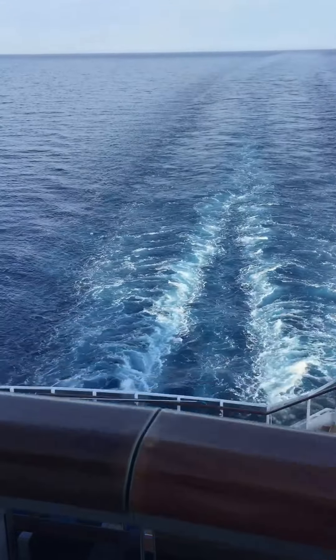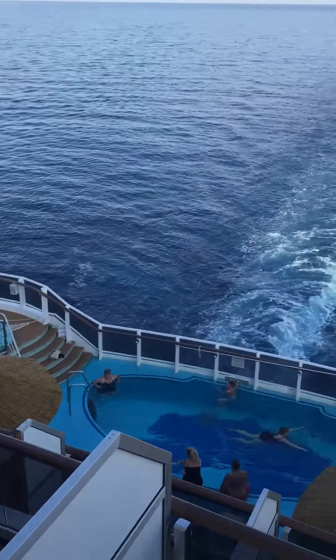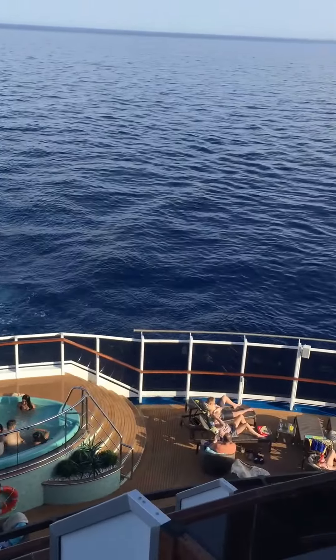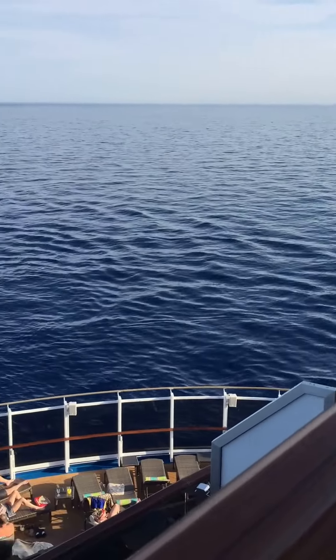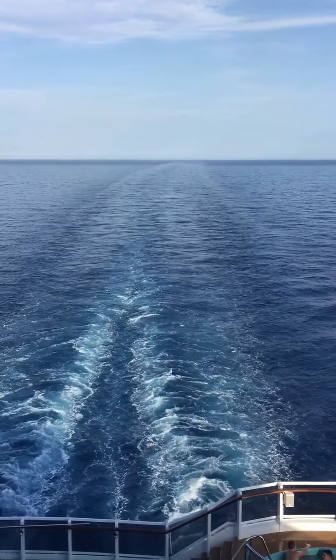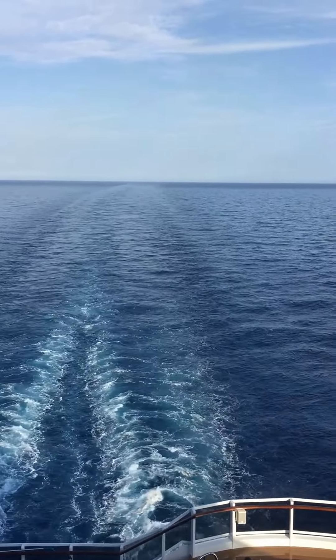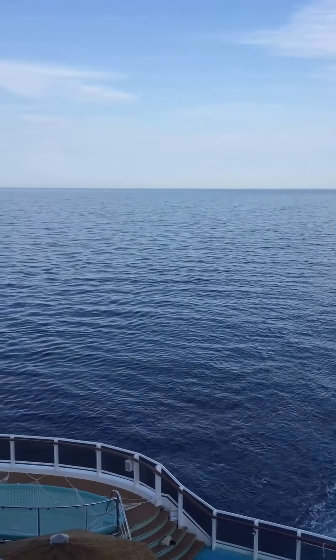You'll also notice we have the view of the Havana area, where they have a big pool, big hot tub, and lounge chairs. That's only accessible to those people that book a Havana stateroom until about 5 p.m. After 5 p.m., you have no way of getting in the hot tub because it's usually filled with teenagers playing the game of how many teenagers can fit in there at one time. Now, if you want to see the rest of my balcony room, we'll go back inside and give you a quick little tour.